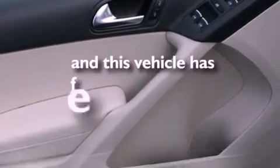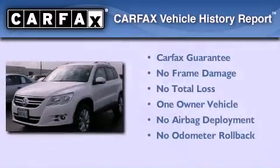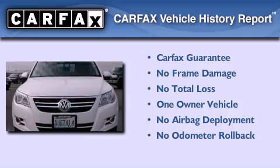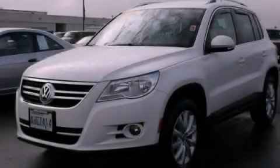This vehicle has fewer than 13,000 miles on the odometer. This Volkswagen has had only one owner, and it qualifies for the Carfax buyback guarantee. This vehicle is sure to sell fast — call and arrange your test drive today.